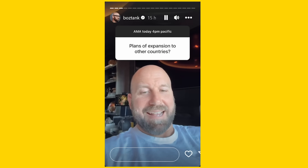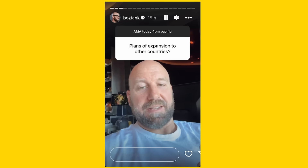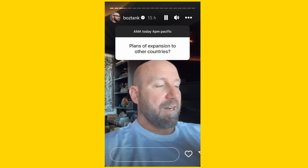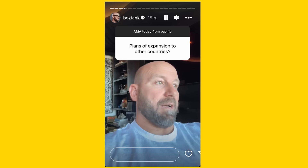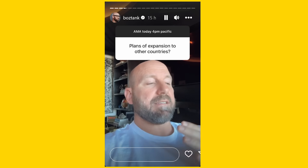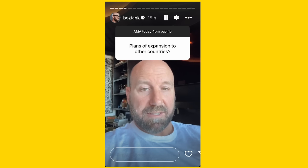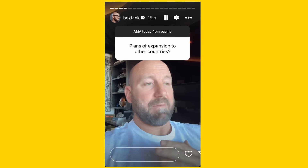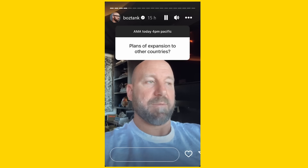I get this question a lot and I really love it because I know there are people out there who are such tremendous fans of this technology, and they're in a country that's not currently one of the places we sell in. It's really an economic decision. On a country-by-country basis, there's a base cost to expanding — localizing content, building retail partnerships, dealing with taxes, tariffs, and import laws. We want more customers; it's just a matter of making the economics work as we continue to be thoughtful about how we progress.